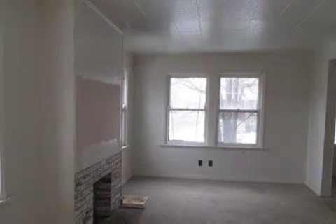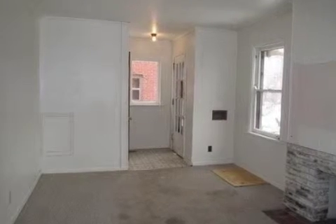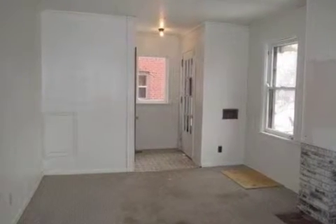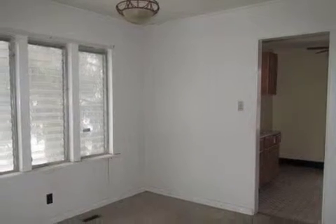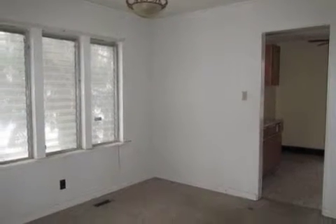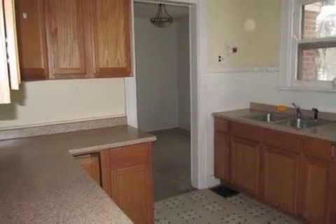Interior features of this property include a formal dining room and central air conditioning. On the outside, this property features a brick exterior finish. This property is represented by Bruce Ibold and Chris Martindale with Huff Realty.